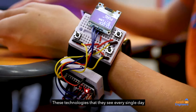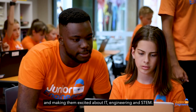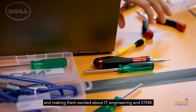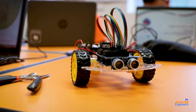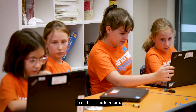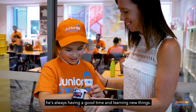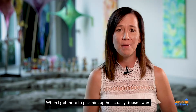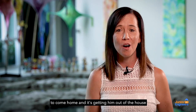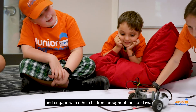As well as making their own smartwatch — these technologies that they see every single day — teaching them how to make it for themselves is a really great skill in making them excited about IT, engineering and STEM. We love the holiday program because Eva is always so enthusiastic to return. We never need to convince him to come back. He's always having a good time and learning new things. When I get there to pick him up, he actually doesn't want to come home, and it's getting him out of the house and engaged with other children throughout the holidays.